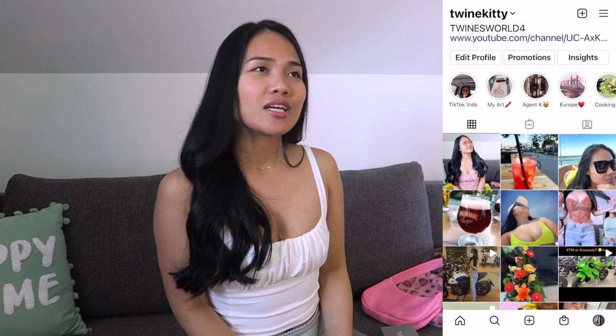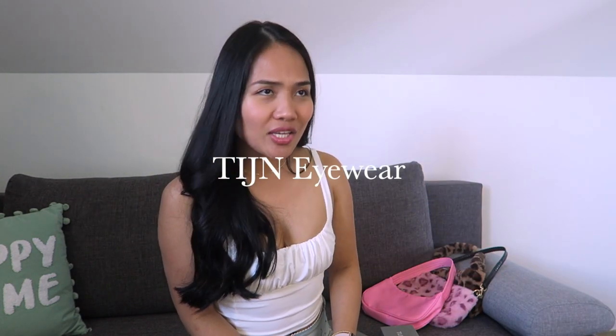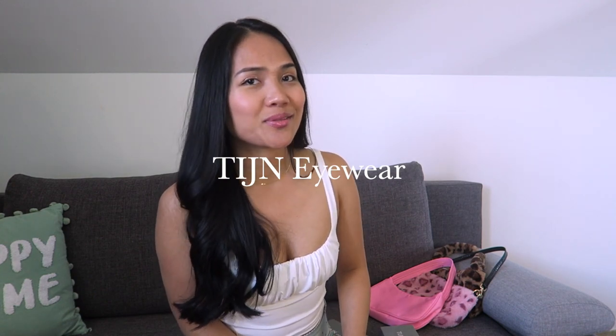Hello everyone, welcome back to my YouTube channel, it's your girl Twine. Today's video is sponsored by TIGN eyewear. I saw on YouTube that some YouTubers call it 'Tain' — not T-I-G-N — but Tain also sounds good.